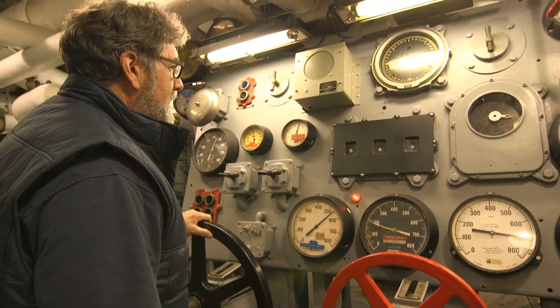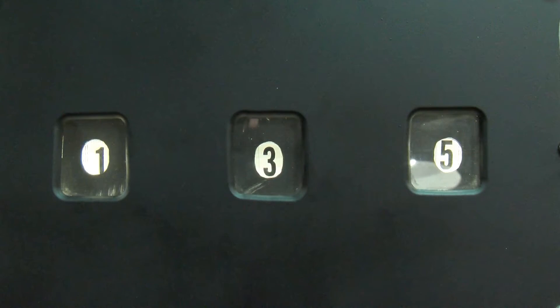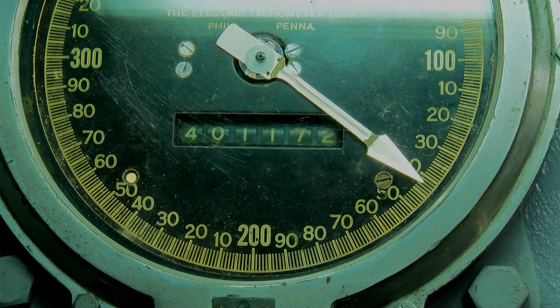Welcome to the after engine room. We just received an order to increase speed ahead full. We need to increase propeller speed to 206. Slowly turn the large black valve to the left until you see the arrow point to 206.